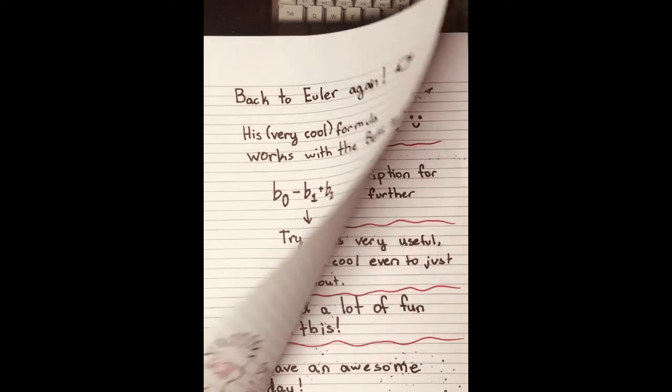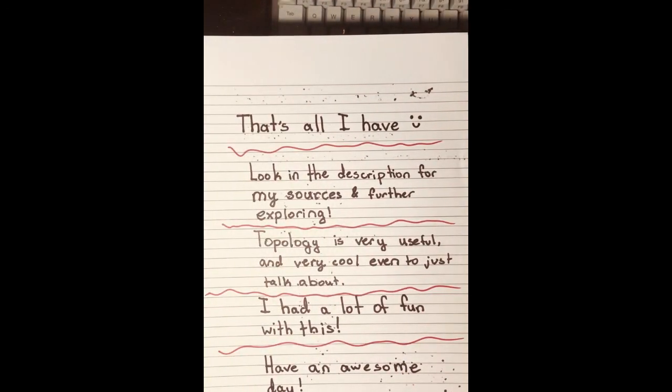Topology has many uses in the real world, as can be explored in the description — and not only for counting the number of holes in a straw.